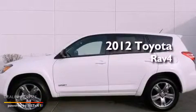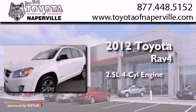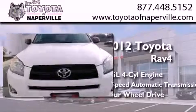This is a certified pre-owned 2012 Toyota RAV4. It has a 2.5-liter four-cylinder engine, a four-speed automatic transmission, and the added capability of four-wheel drive.